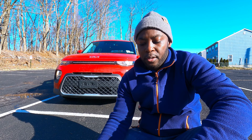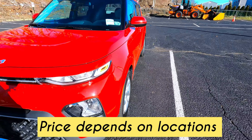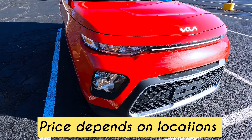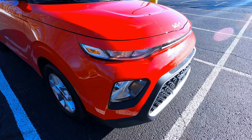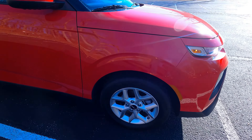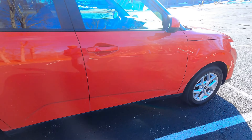This car starts at $19,190, and this one comes with the technology package, which is probably another thousand dollars. There are other packages you can select as well.